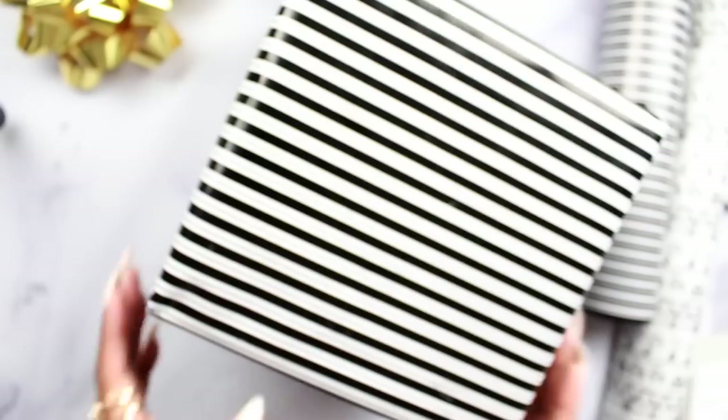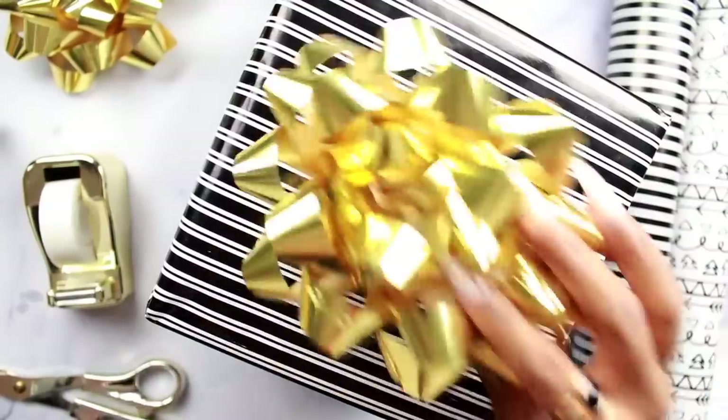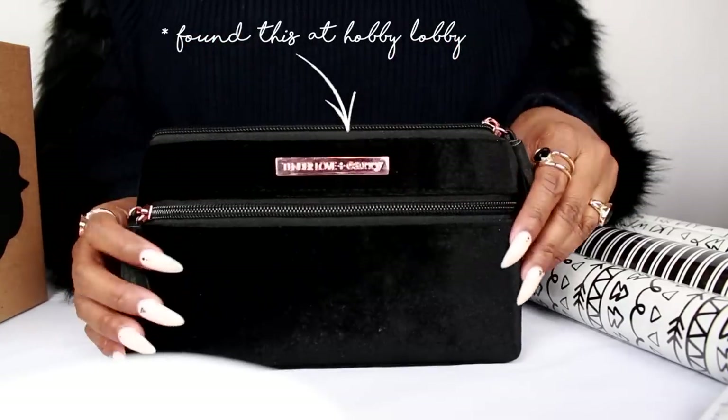All right, we're all done wrapping this one! All we have to do now is top it with a gold bow. Stay tuned — I have a few more options for gift ideas. I hope you guys are enjoying! So I found this super cute pouch — the pouch is adorable, it's suede.